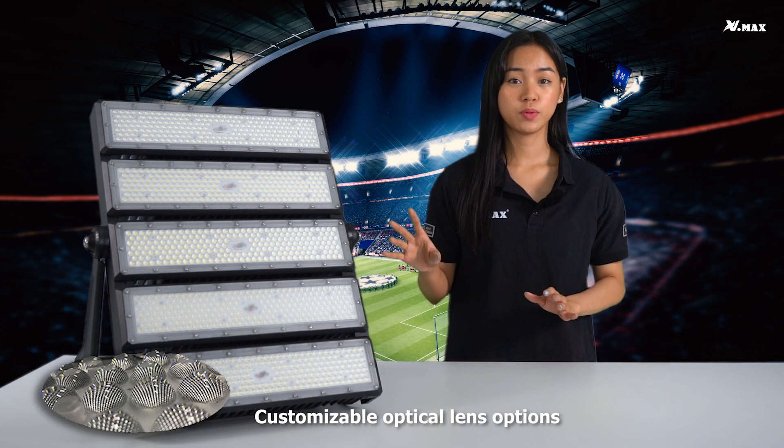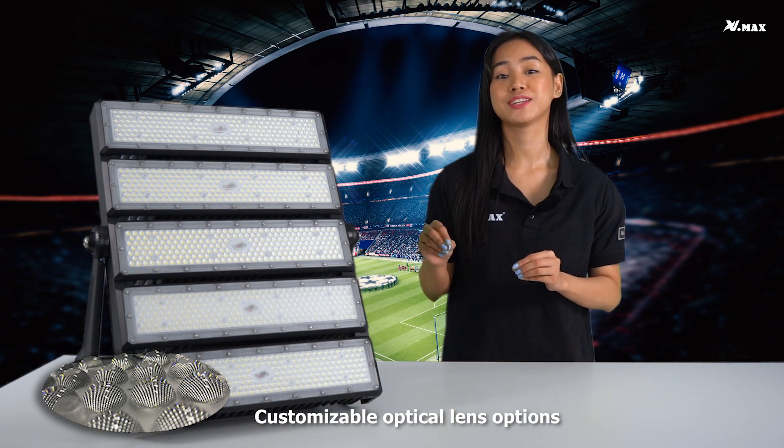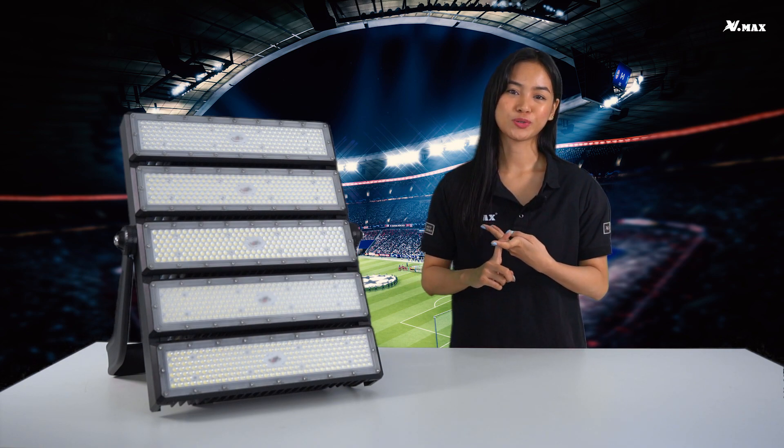This high-mast light comes with customizable optical lens options that direct the light onto designated areas, to reduce light loss, maximize efficacy, and minimize secondary glare and light pollution.